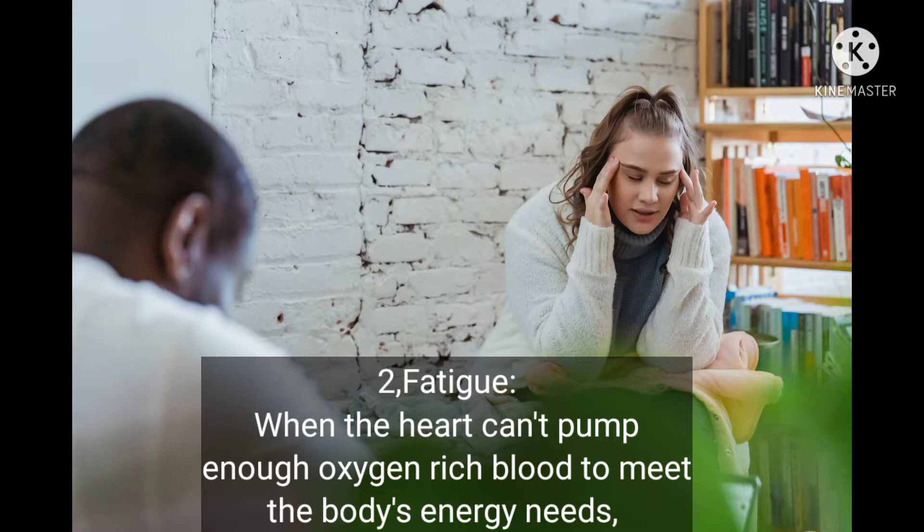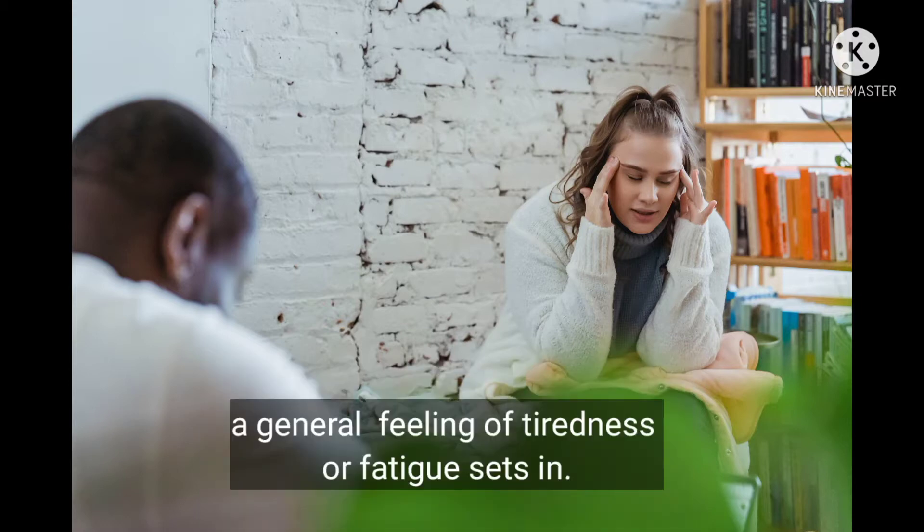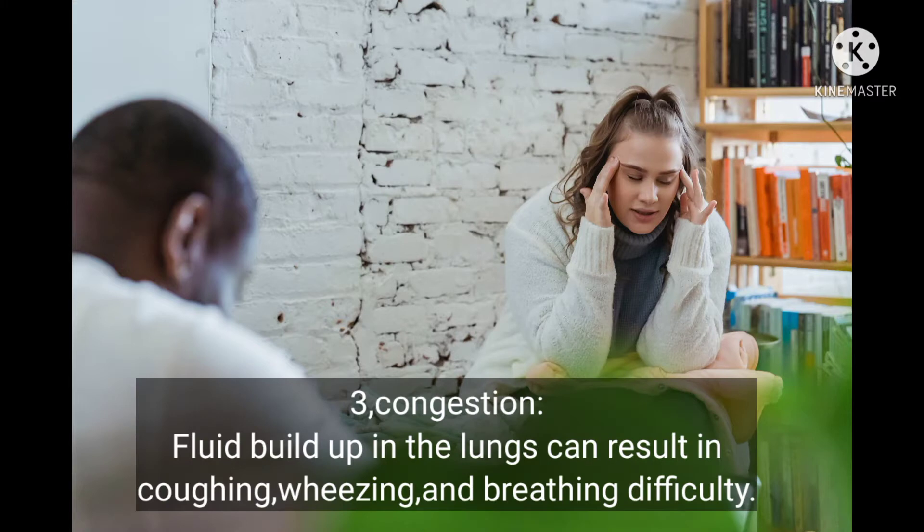When the heart can't pump enough oxygen-rich blood to meet the body's energy needs, a general feeling of tiredness or fatigue sets in. Number three: congestion. Fluid buildup in the lungs can result in coughing and breathing difficulty.